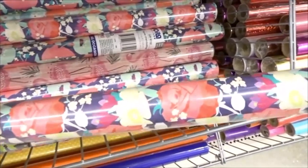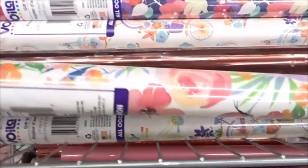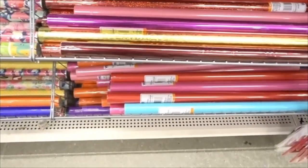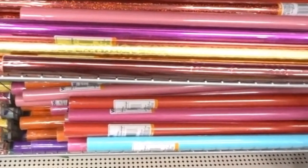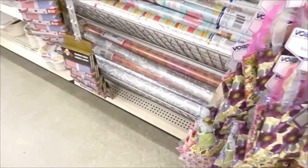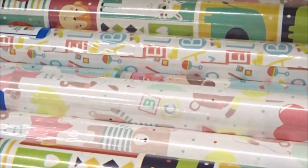I then headed over to the wrapping paper section. A lot of people used to use wrapping paper to create fun themes, putting it on the back of their hamster cage. There are a bunch of different wrapping papers at the dollar store you can use to make your hamster's cage look really awesome. I know people are doing this less now because they're trying to make cages look more natural, which I completely understand.